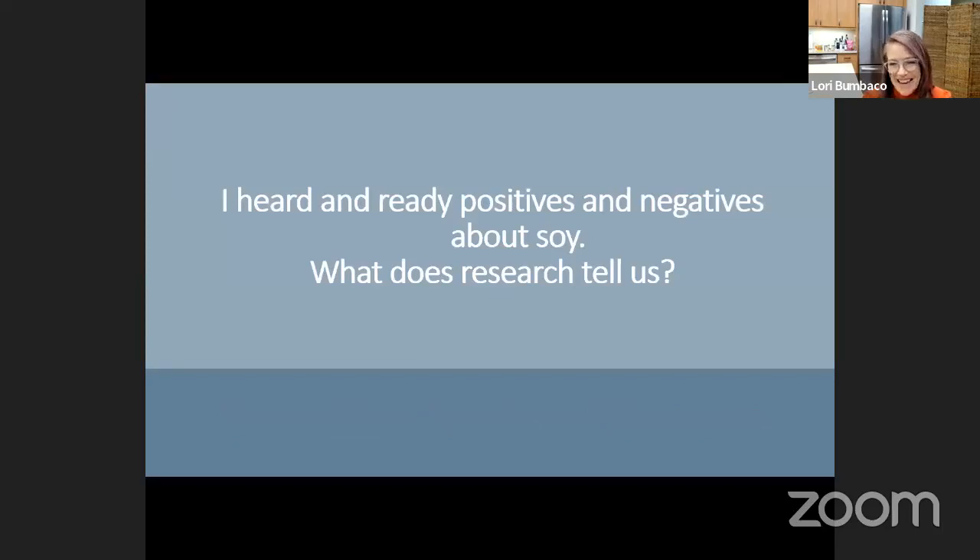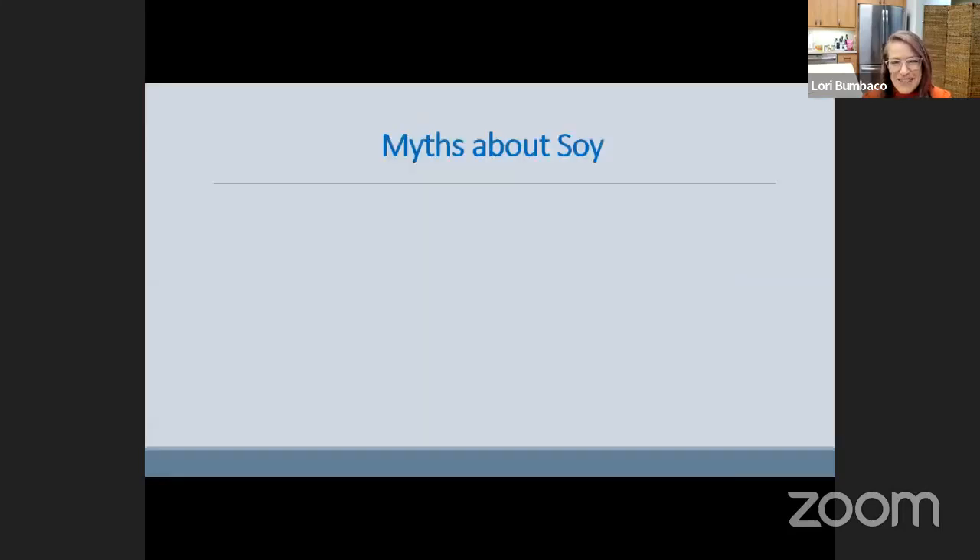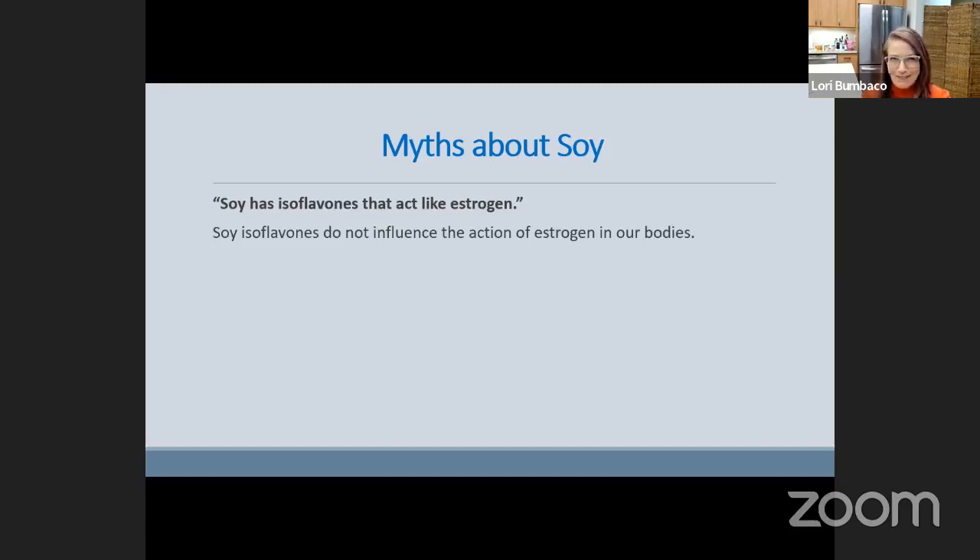On soy: I heard positives and negatives — what does research tell us? The negatives are likely myths or dated information. One myth is that soy isoflavones act like estrogen. Here's what we know: soy isoflavones do not influence estrogen action in our body — there's literally no connection. They also do not serve as fuel for cancer cells. Even though some cancer cells want estrogen, eating soy does not impact those cells at all.